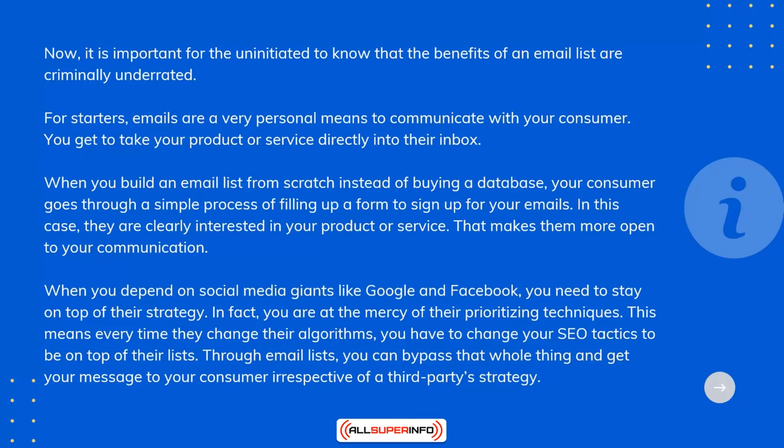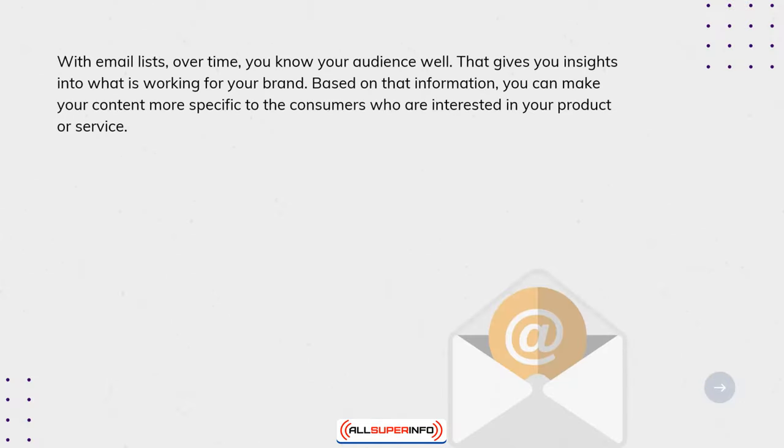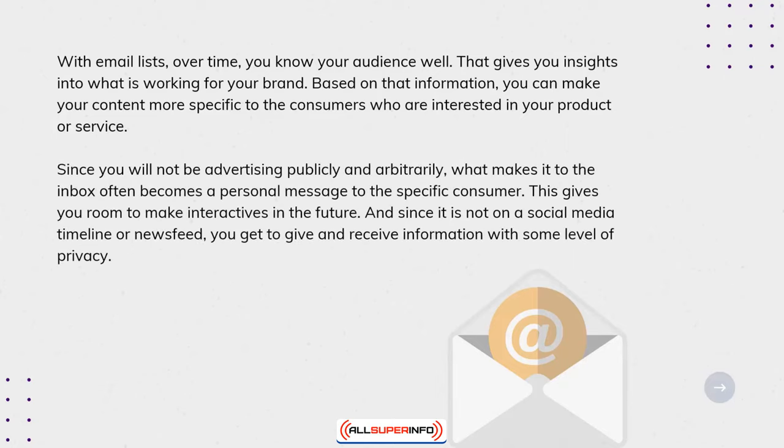With email lists, over time, you know your audience well. That gives you insights into what is working for your brand. Based on that information, you can make your content more specific to the consumers who are interested in your product or service. Since you will not be advertising publicly and arbitrarily, what makes it to the inbox often becomes a personal message to the specific consumer. This gives you room to make interactives in the future, and since it's not on a social media timeline or news feed, you get to give and receive information with some level of privacy.